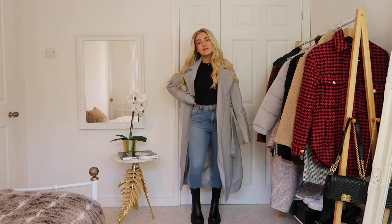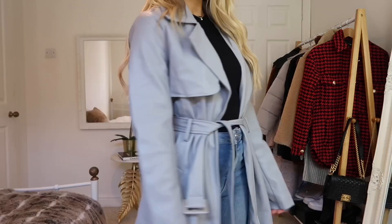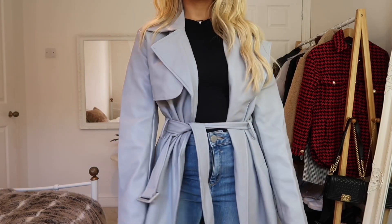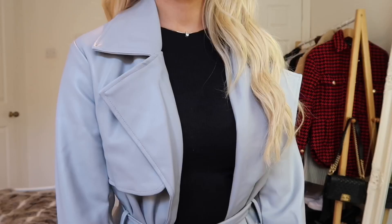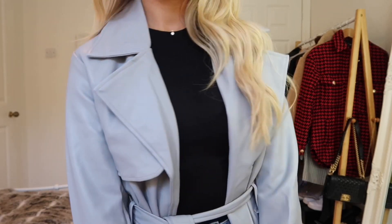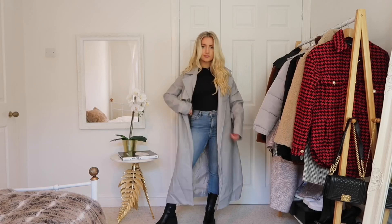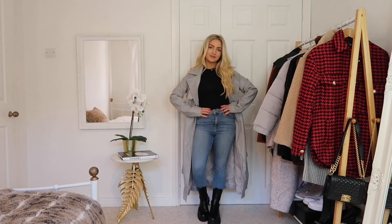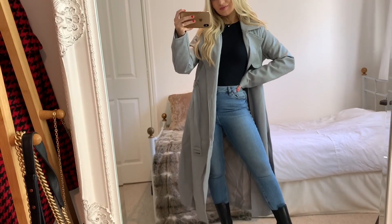Also for the leather-look trend, I wanted to show you this midi-length coat, also from Missguided. It's a great option if you prefer wearing lighter colours for autumn. The camera doesn't do this colour justice actually — it's a really nice grey shade. Great for light blue jeans looks, or maybe even white jeans looks if you fancy wearing them for autumn.